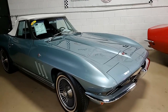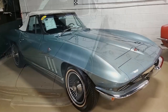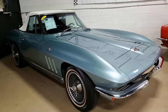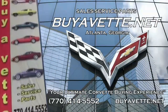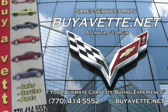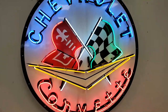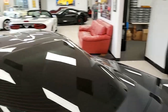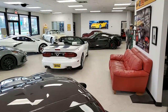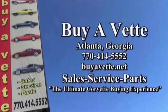It's a beautiful car. You should take a closer look at this car with pictures on our website at buyavet.net. Give one of our sales representatives a call at 770-414-5552 and they'll be glad to help you. Remember, we always have 120 Corvettes in stock at our Atlanta location. We ship nationwide and worldwide every month — we're an online auto sales service you can depend on. We're buyavet.net in Atlanta, Georgia, and we hope to be your ultimate Corvette buying experience.